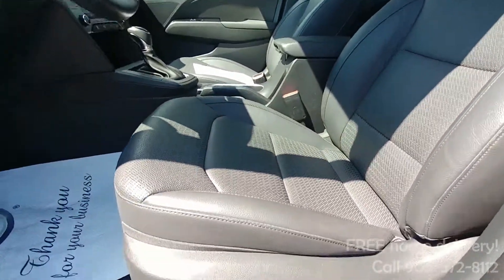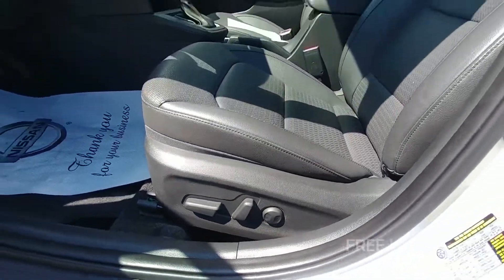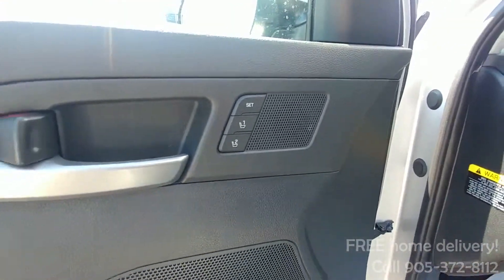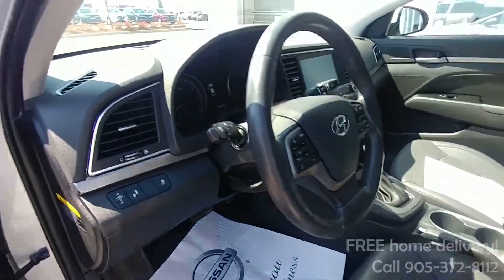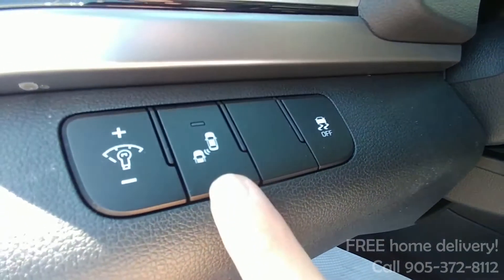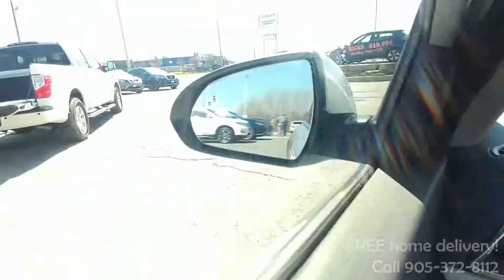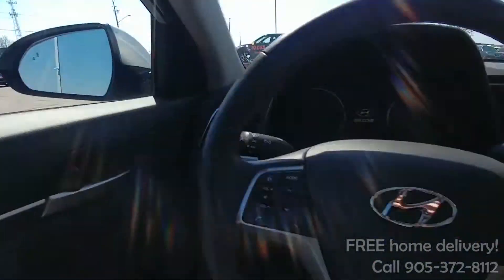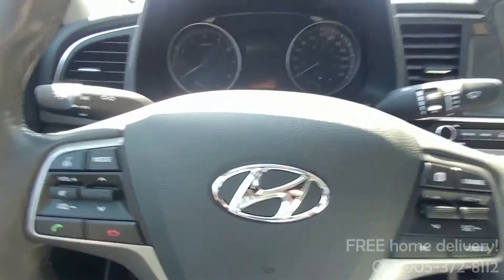One thing that you don't see in a sedan of this size is a powered seat. Most of these sedans don't have a power driver seat, which is really nice, and memory seating too. So Hyundai really stepped up their game as far as some luxury features in a smaller sedan. As we hop in, you'll see one of the cool safety features — the blind spot warning. That is the button to turn it on or off, and the blind spot warning indicator is located right there in the side view mirror. It'll light up if there's someone in your blind spot and beep at you if you go to make a lane change. Nice little safety feature.